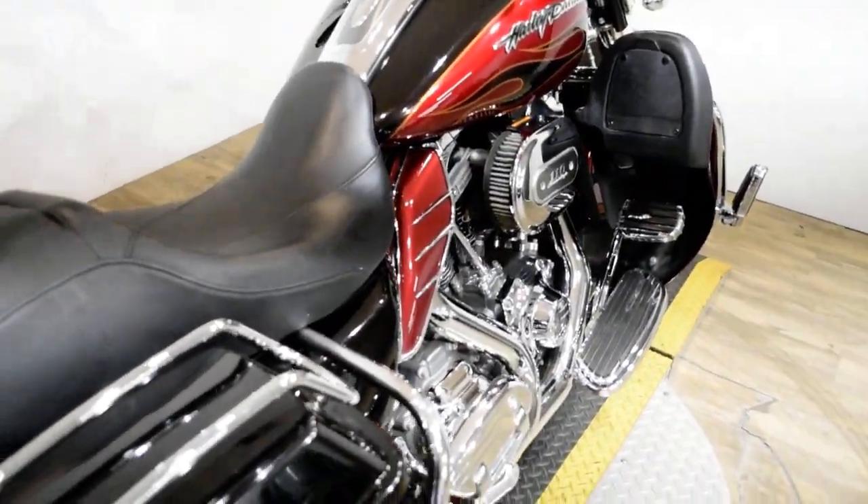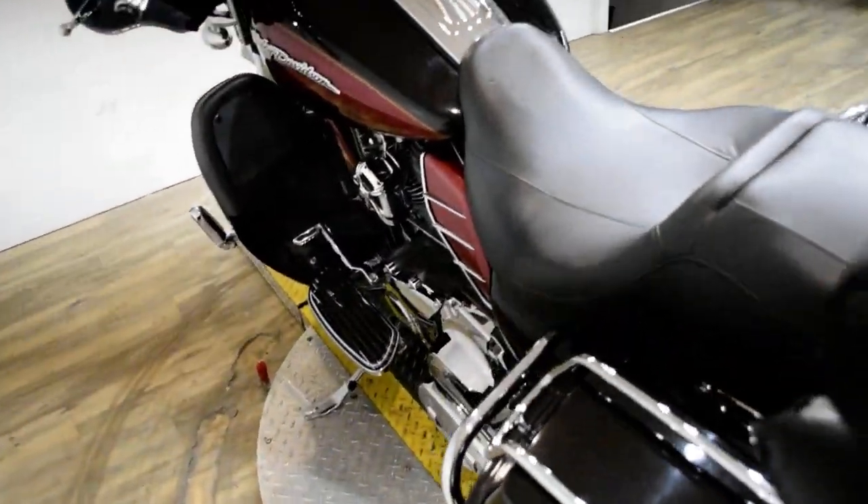We also do out-of-state financing and we sell bikes all over the country.